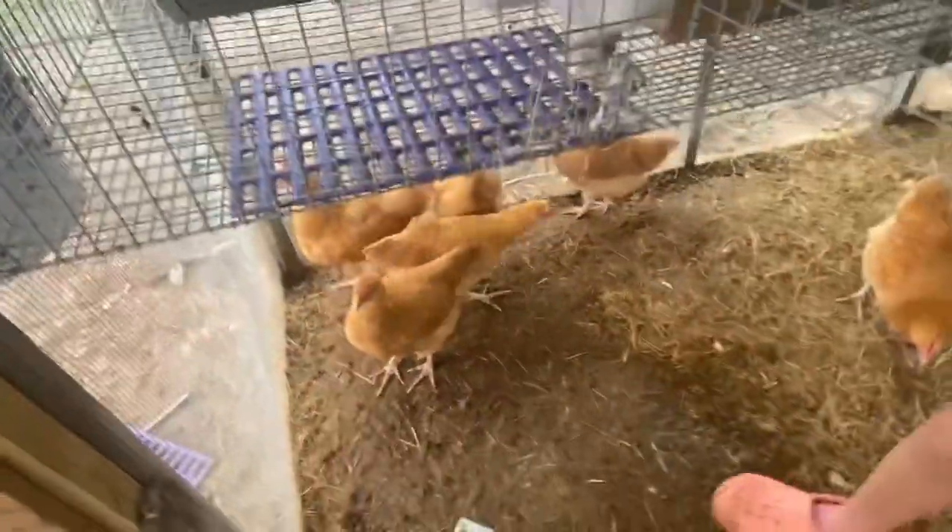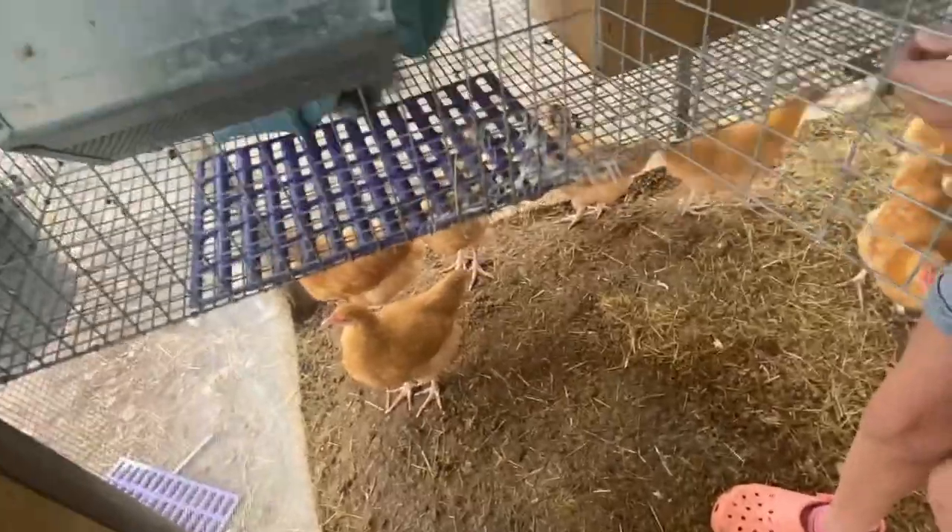Just in case y'all are wondering, these are our chicken grow-outs. They're really pretty and sweet. There's a towel.